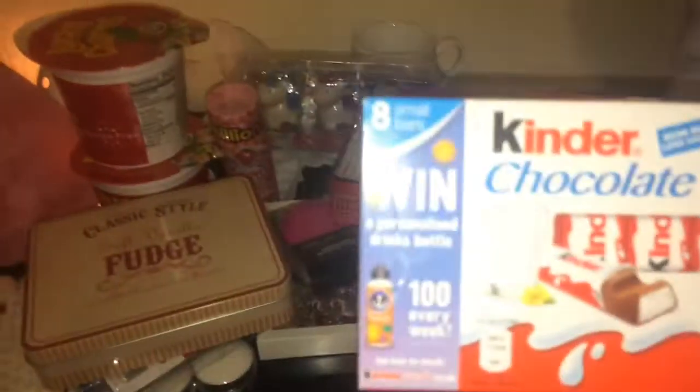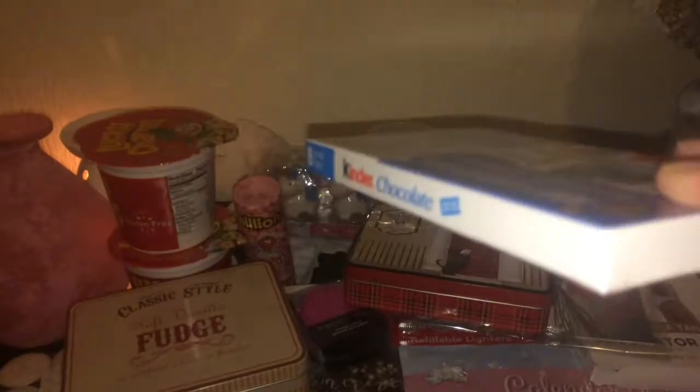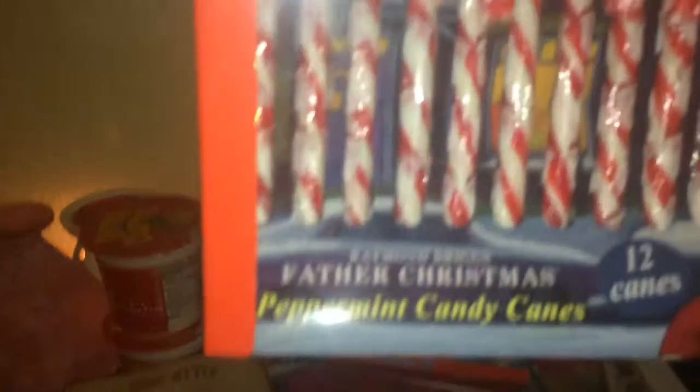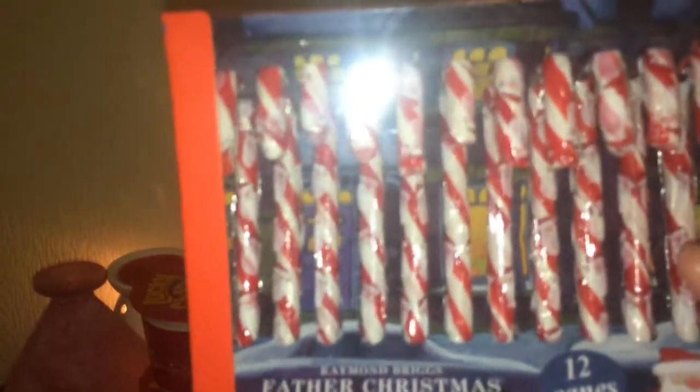Next I've got some little Kinder chocolates — I can't remember what they're called but I thought they'd be great for stockings. And then I've seen these — they're Raymond Briggs Father Christmas candy canes. They've actually got little Santas in the candy canes and you get 12 canes for a pound. Can't go wrong putting those in Christmas stockings.